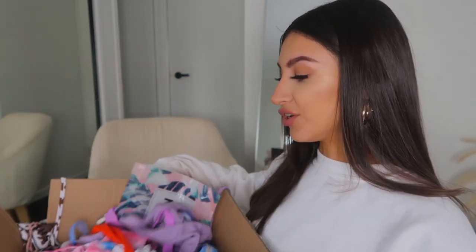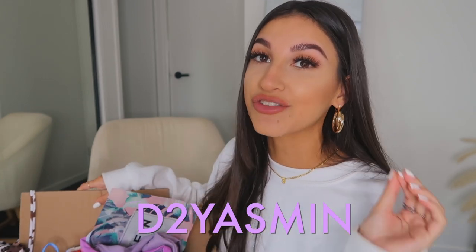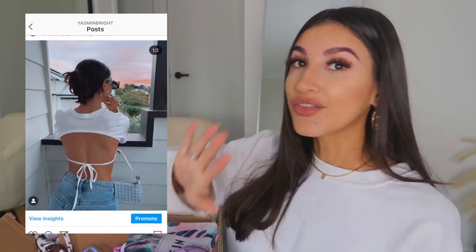Hello guys, welcome back to my channel! Today's video is going to be part two of the Shein bikini try-on haul. If you haven't seen the first part, I'll link it down below. I have a few more bits to show you — literally another box load. I also have a discount code: DT Yasmin. If you enter this at checkout, you get an extra 15% off your order. If you haven't already subscribed, please do, and remember to give this video a thumbs up if you enjoy it. Also follow my Instagram because I post a lot more content on there.